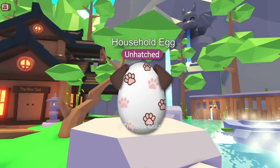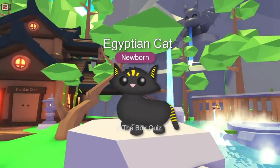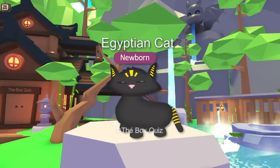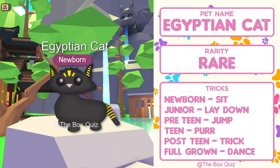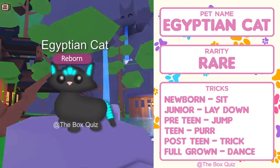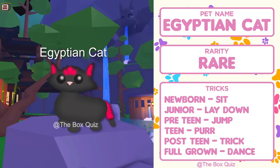On to household egg number 3, and it's an Egyptian cat! We've got a standard cat, a pink cat, a snow cat and a ginger cat already, so how about an Egyptian cat? This is our rare pet and has a standard set of tricks, apart from being able to purr when it reaches teen. Being an Egyptian cat, it comes complete with golden accessories. In neon form the golden accessories all have a neon glow, and in mega neon form we get a good range of colours again. It just looks awesome.